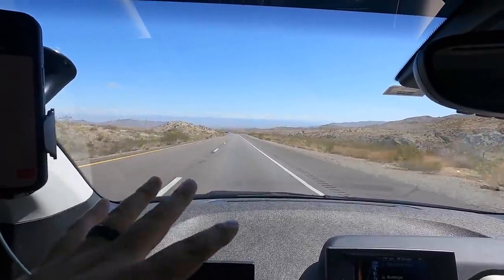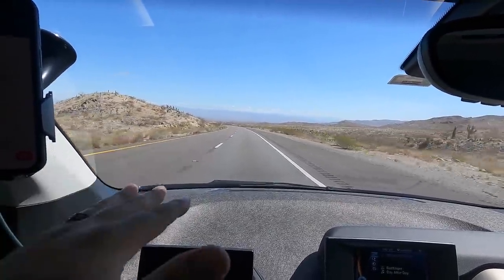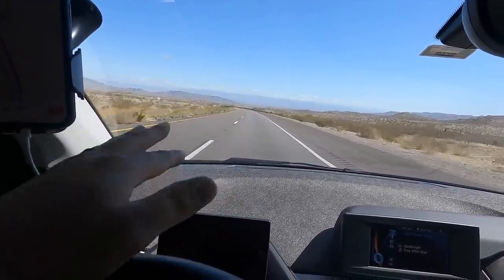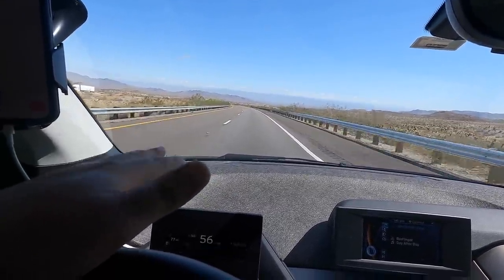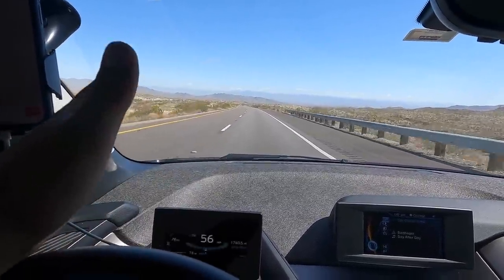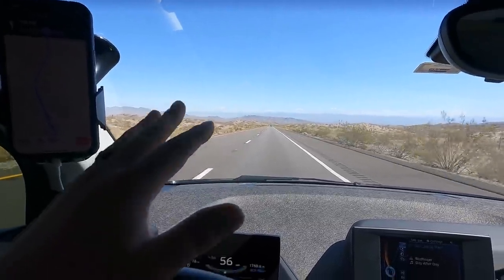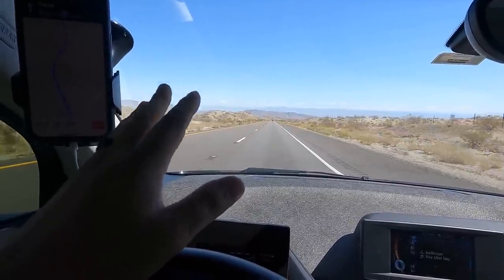Another thing I figured out is you can take advantage of steep grades coming down the mountains and regenerate a ton of electricity, just floating down at 56 miles an hour with cruise on, regenning a ton of juice. Then when it's time to go back up a hill, you could do 65 miles an hour — I've been playing with it and I can keep up about 65 going uphill just fine without draining too much battery.